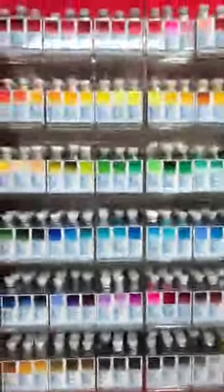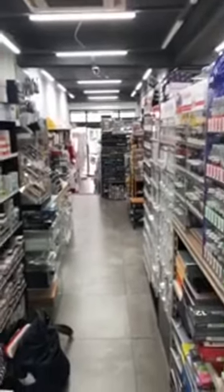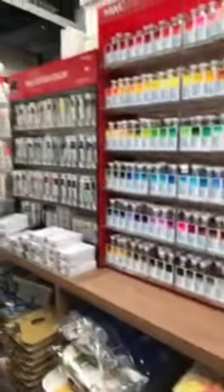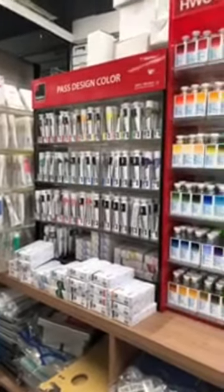I was trying to live stream but wasn't able to, so you can see I'm kind of sunburned because it's so hot here. Anyway, I'm at the Suwon Art Materials, an art supply store in Suwon, Korea. It's not really close to my location, which is why it took me a while to come here. What we have here are the Shinhan PastColor design colors — these are the gouache colors.